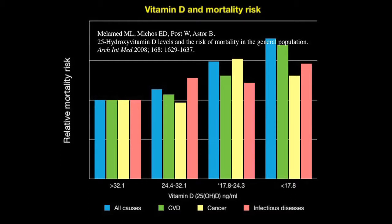How important is vitamin D? This is a study from the US. On the left we have the quarter of the study group with the highest levels of vitamin D, above 32 nanograms per mil, standardised to one. As we go through the other three groups, we can see reducing levels of vitamin D in the blood and increasing mortality rates: in blue, all causes; in green, cardiovascular disease; in yellow, cancer; and in pink, infectious diseases — all increasing as a mortality risk with reducing levels of vitamin D.